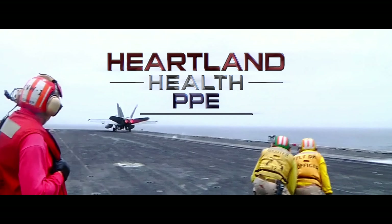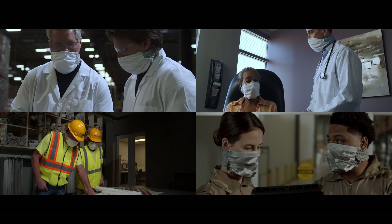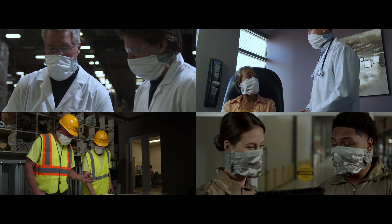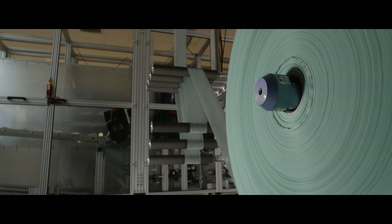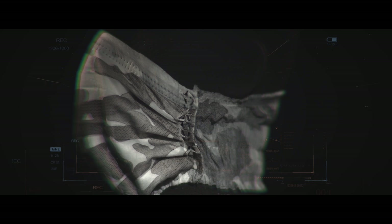Heartland Health PPE is proud to present the new era of personal protective equipment with a dedication to protection, safety, comfort, and availability, while taking it to the next level with a full commitment of being end-to-end American-made. Let's take a look at the new Elite Next Gen product line.